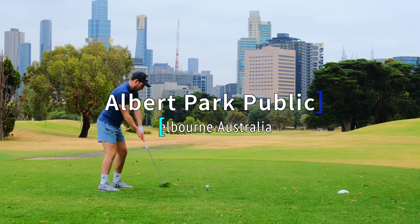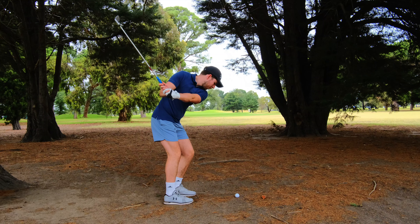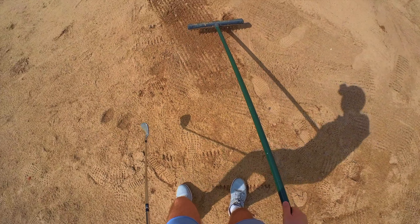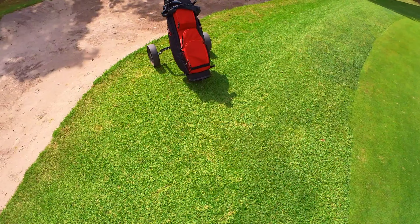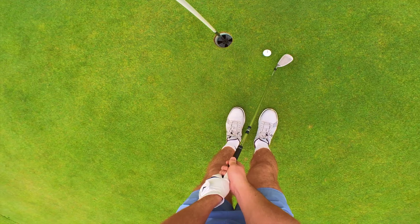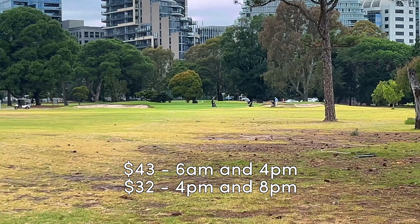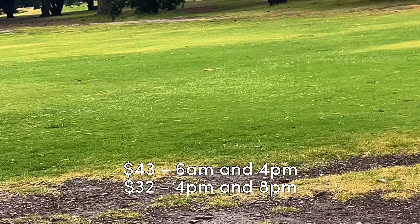My first day out golfing in Australia was at Albert Park in Melbourne. It's a nice course but it's pretty challenging for bad drivers like myself, and I ended up in plenty of hazards along the way. It's pretty cheap to play at $43 for the morning session and $32 for the evening session, but it can get a bit crowded.